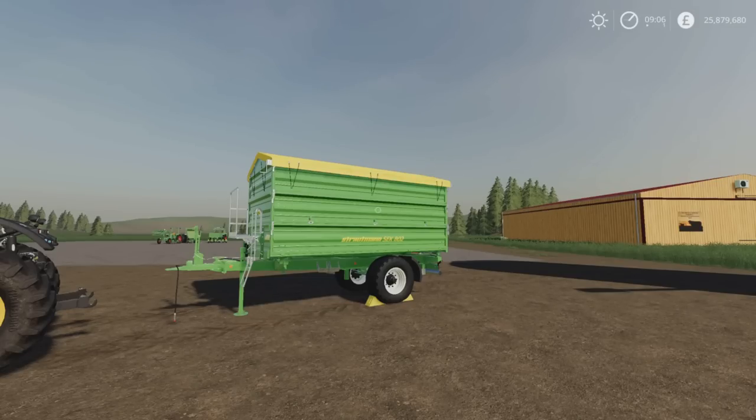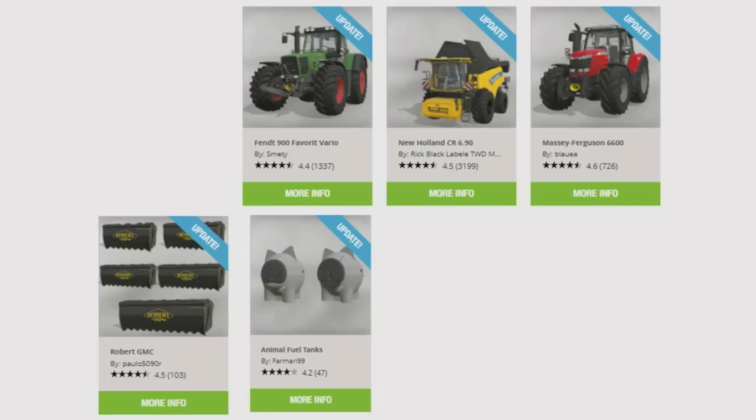We have had some updates - I'm only doing today's. The updates are as follows: from the top left, the Fendt 900 Favourite Vario by Smetty, the New Holland CR 690 by Rick Black Labelle and TWD Modding, the Massey Ferguson 6600 by Blauer, the Robert GMC by Paolo 5090R, and the Animal Fuel Tanks by Farmari 99 have all had updates today.